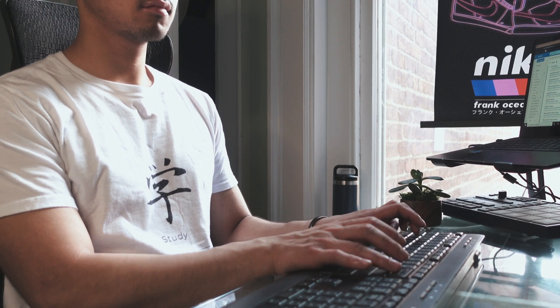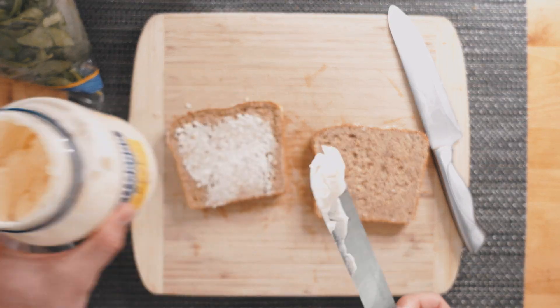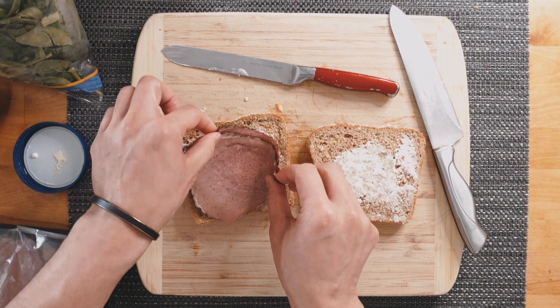I'll struggle through about 3 more Pomodoro sessions — 25 minutes on, 5 minutes off — before heading to the kitchen to make a sloppy sandwich for lunch while I listen to a podcast.